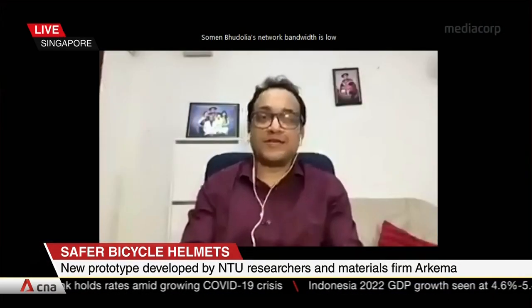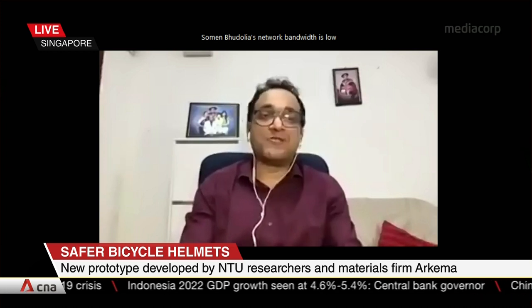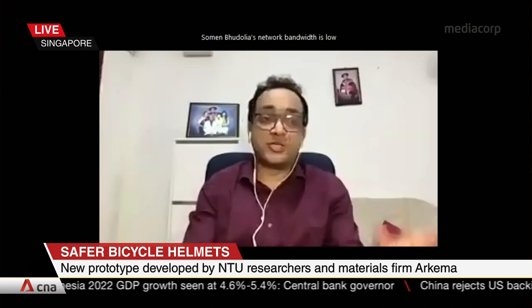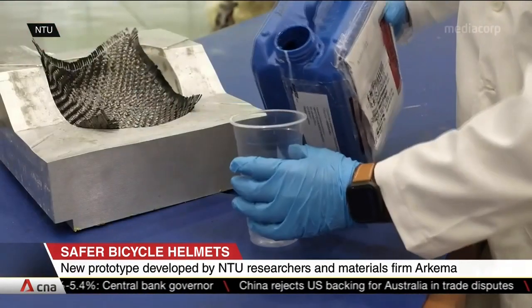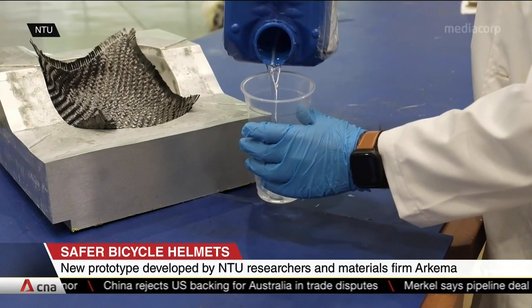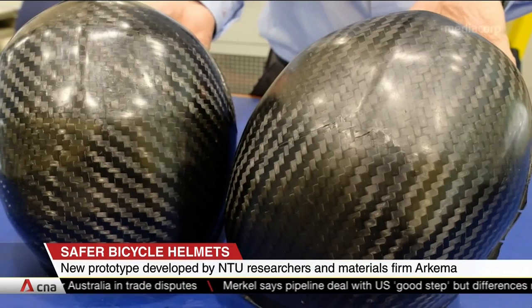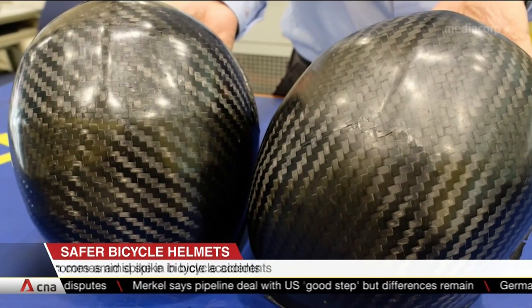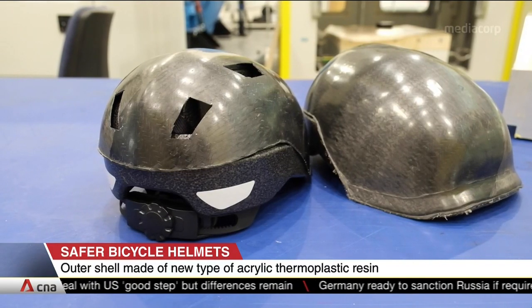This resin has the potential to disrupt existing resin technologies and has huge potential to be used in different kinds of industrial applications. Our collaboration with Arkema started way back in 2011, and around 2013 we came to know much more about this resin system.